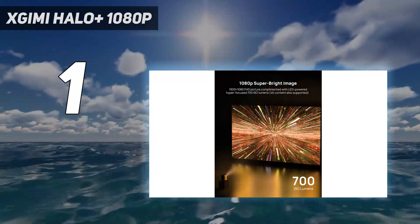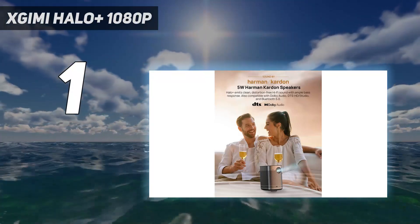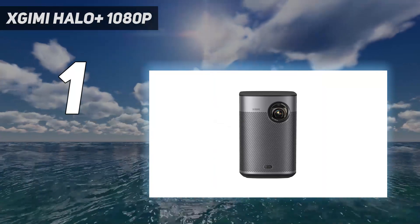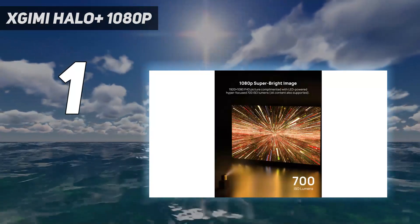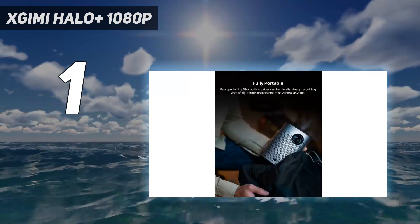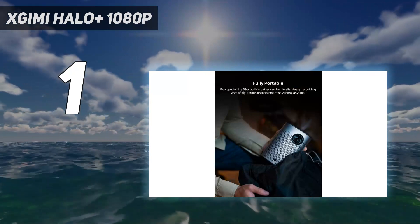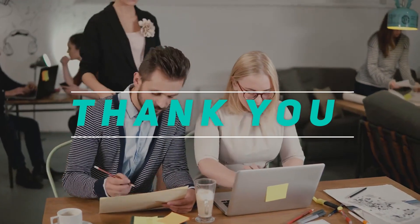The automatic keystone adjustment, autofocus, and intelligent obstacle avoidance features together make setting this projector up in just about any environment much easier. It even has a low latency 26.5ms gaming mode for portable tournaments. The cherry on top — it's all just $850. Check out the video description for the latest price and more information. Thank you for watching. Please subscribe and stay tuned.